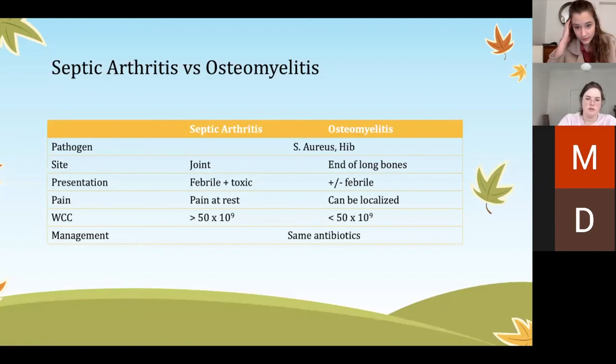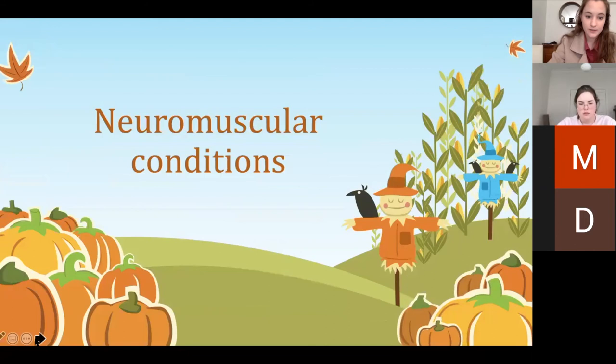To summarize the differences between septic arthritis and osteomyelitis: similar pathogens, but the site differs — septic arthritis is in the joint, osteomyelitis is at the end of long bones. Septic arthritis kids are really unwell; osteomyelitis kids may or may not have a fever. Septic arthritis pain is continuous; osteomyelitis pain is localized. On joint aspirate, over 50 white cells indicates septic arthritis, whereas osteomyelitis and transient synovitis have far fewer.